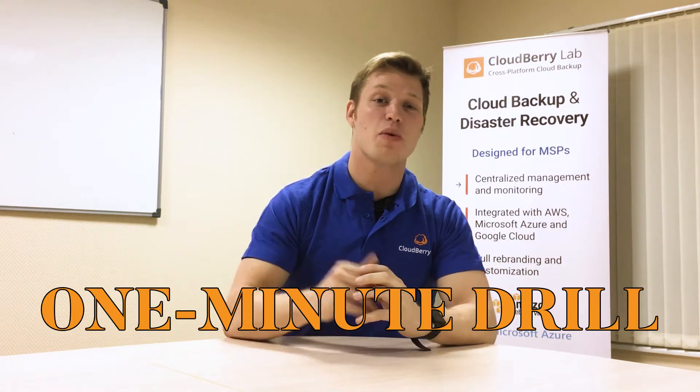Hello and welcome to the One Minute Drill, brought to you by Cloudberry Lab. Imagine you wake up tomorrow morning, you go downstairs, you have your morning cup of coffee and you go over to your office, your desk, and you find that your computer has been completely destroyed or it's completely lost.